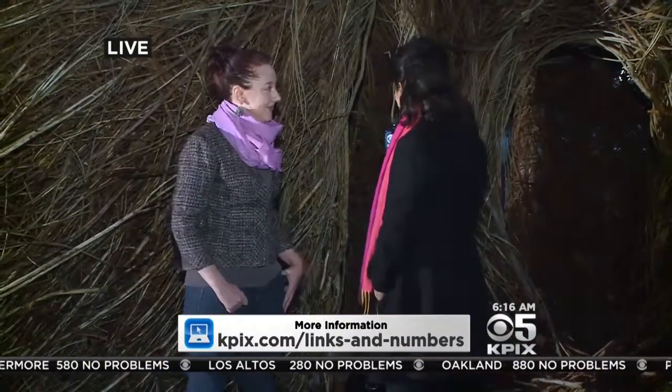If you want to know more about the Palo Alto Art Center and the big giant huts here, visit us online at KPIX.com and click on links and numbers. Michelle and Frank, what do you think about all this? I think it's really cool — it's a cool display. I want to go inside. I gotta go to Palo Alto this weekend. What do they call it? Ewok Village? Well, her husband said that. Pretty cool.